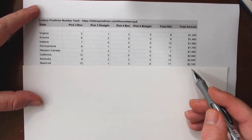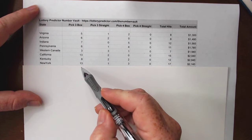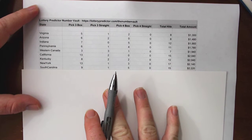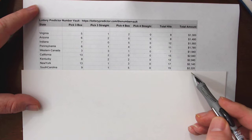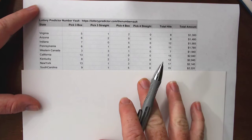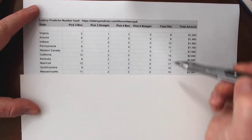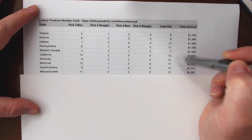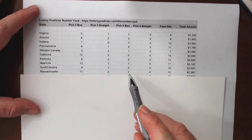New York comes in next with $2,140 and seventeen total hits — over one a day coming out of the Number Vault. Thirteen pick three box hits, one pick three straight hit, and three pick four box hits. South Carolina is also hitting one hit every single day with fifteen total hits and $2,220 in potential earnings: nine pick three box hits, one pick three straight hit, and five pick four box hits. Massachusetts comes in at $2,280 in potential earnings — again fifteen total hits. You're seeing a real strong pattern: as we get further down, each of these states is hitting at least once a day. Eleven pick three box hits, two pick three straight hits, and two pick four box hits.